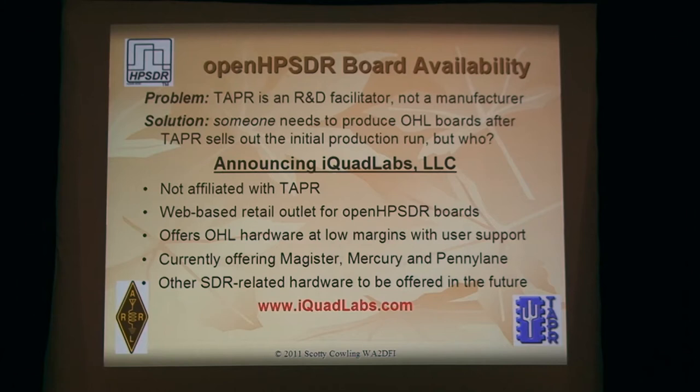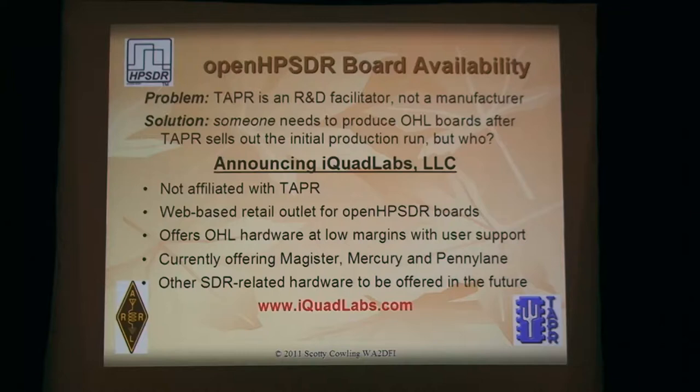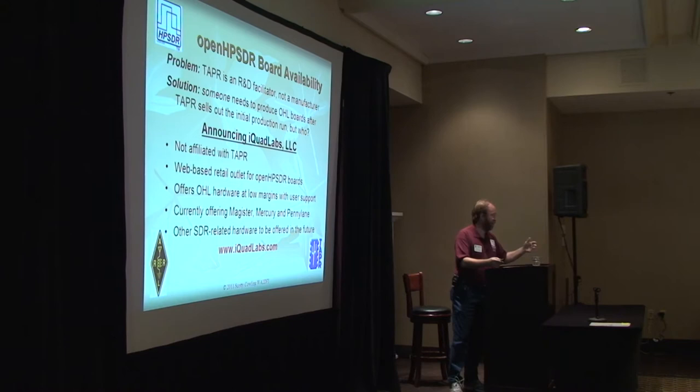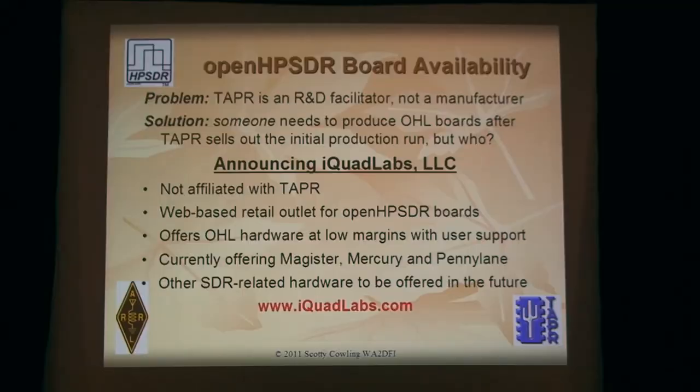One of the people that picked it up is Dan Babcock, and together we formed a company called iQuad Labs to do that very thing. We run it basically the same as Tapper, on very low margins — the idea is to keep HPSDR boards available for everyone for as long as we can. Not affiliated with Tapper; basically a retail outlet. The people who built the HPSDR boards — my company — did it on a volunteer basis. We use the same contract manufacturer, same people building the board. So you can be assured when you get that board, it's the same board that people who bought from Tapper got. Currently we're offering Magister, Mercury, and Penny Lane — the three boards that Tapper is sold out of.